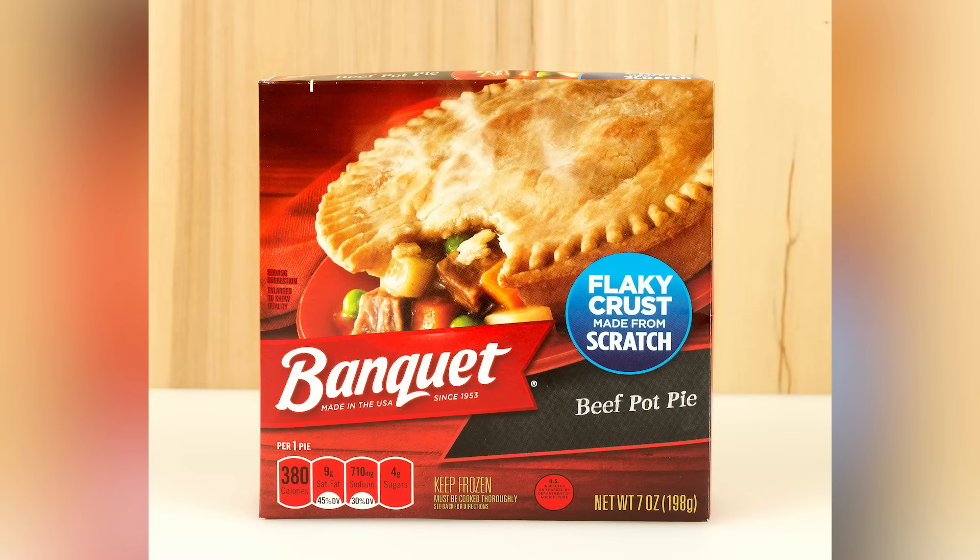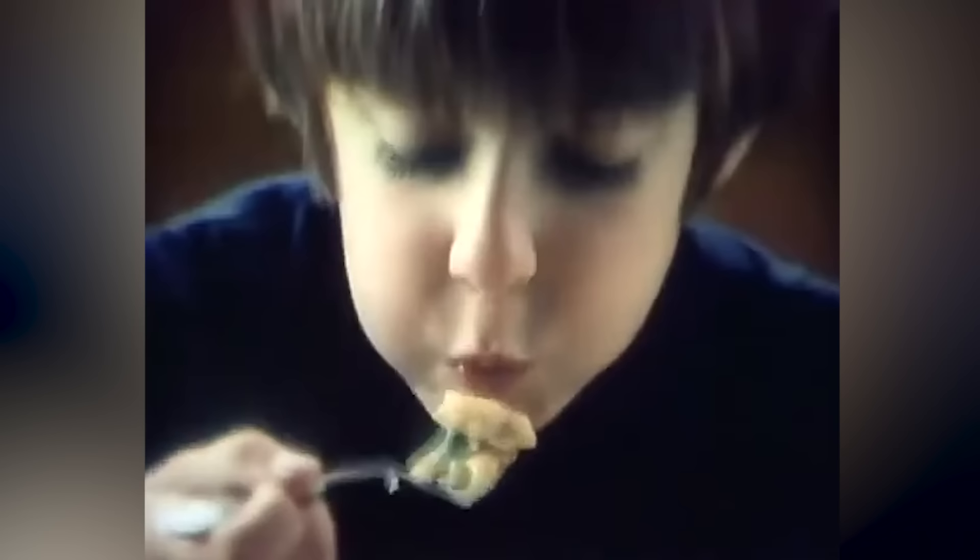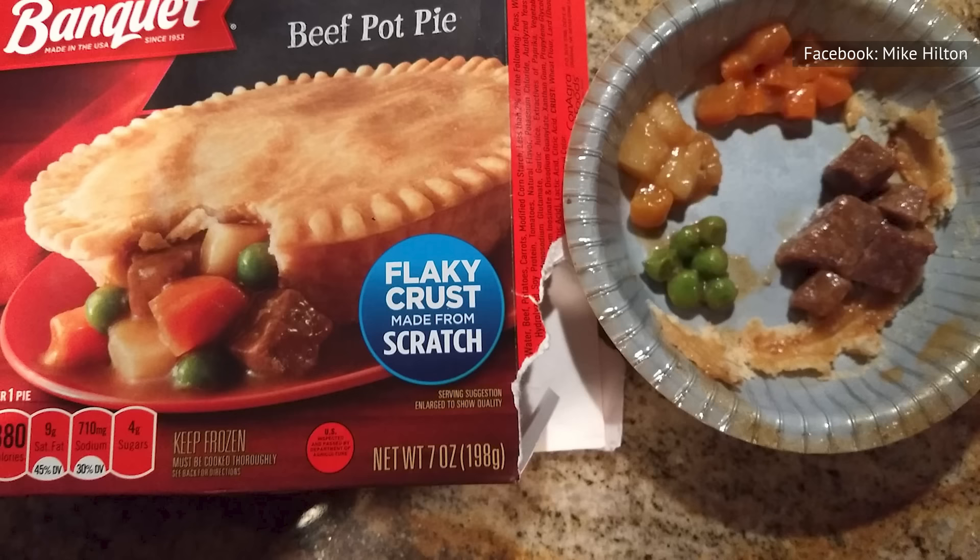On top of the absent flavor profile, one single-serving pie contains 380 calories and 710 milligrams of sodium. With that much salt, where is the flavor? Prepare your jaw for a workout and plan to work out when indulging in this freezer folly. With a disagreeable appearance, lackluster gravy, funky beef, and barely-there filling, it falls short of culinary excellence, even for a late-night snack.